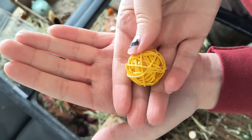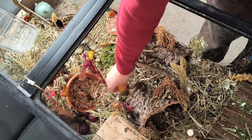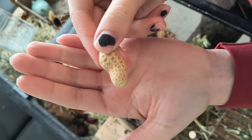I also give her a boredom breaker every night to keep her busy. Tonight I gave her a wicker ball stuffed with a Gerber puff, as well as a peanut.